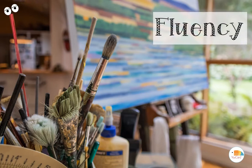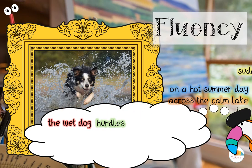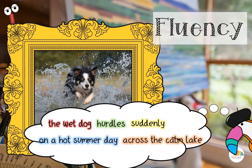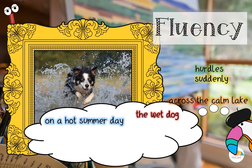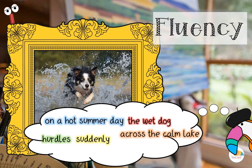You thought you were done, but an artist's work is never done. It is now time to see if your art is fluent. Let's put the words together to make a sentence: 'The wet dog hurdles suddenly on a hot summer day across the calm lake.' That's a sentence — a nice big one. But don't forget to capitalize, and put a period at the end. I think we can do better — let's rearrange the words. Try this: 'On a hot summer day, the wet dog hurdles suddenly across the calm lake.'